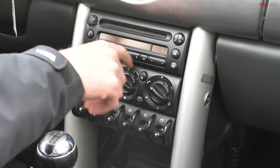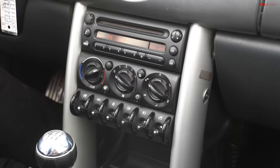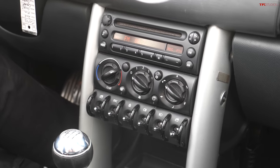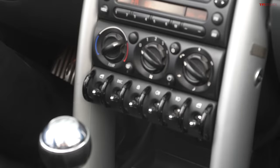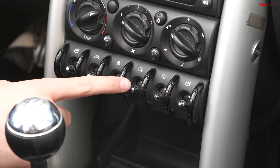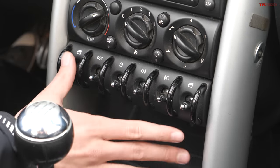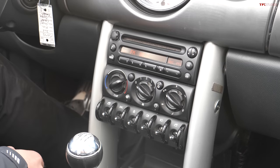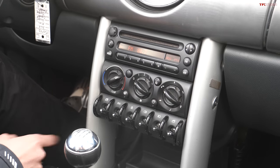Check out this center stack — it's made up of three individual modules. The top module is the radio, pretty clean and simple, and you can also get it with iPod connectivity. Underneath that is the climate control; you could get these cars with automatic climate control, but this one has a manual system with a little switch there for the fan and AC. My favorite part about these Minis is the line of toggle switches — they're really really cool, and it's nice having a car with all the switches configured, including both front and rear fog lights.